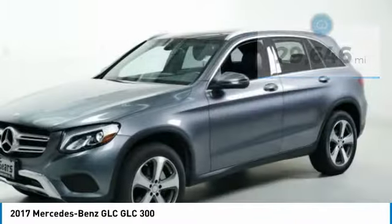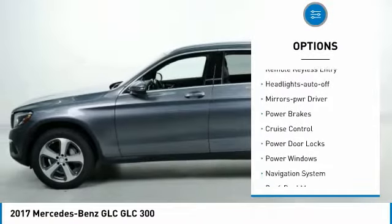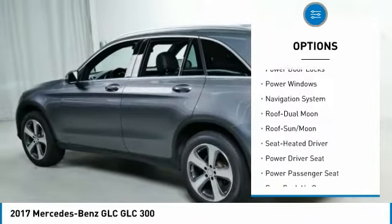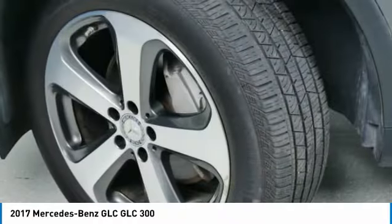Here are some of this vehicle's great options: All-Wheel Drive, Traction Control, Intermittent Wipers, Remote Keyless Entry, Headlights Auto Off, Mirror Memory, Power Brakes, Cruise Control, Power Door Locks, and Power Windows.